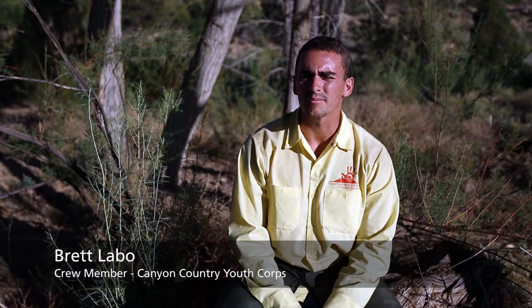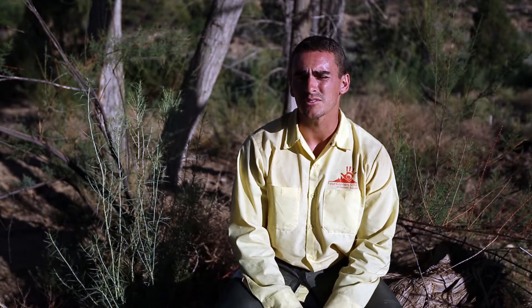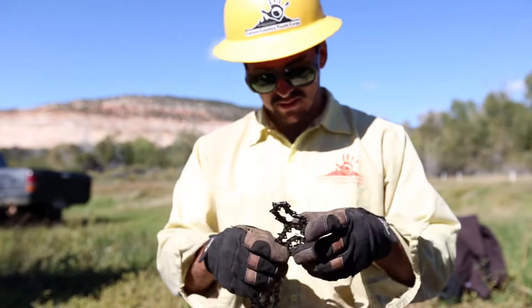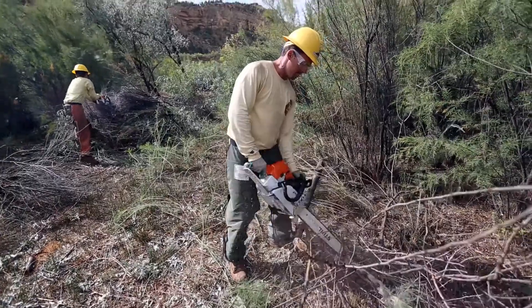Canyon Country Youth Corps is an opportunity for first experiences, learning, and personal enrichment. For me, this is my first time camping outdoors, my first time in the Southwest, and also my first time working with a chainsaw. It's an invaluable experience — it helps you grow and prepares you for the workforce.